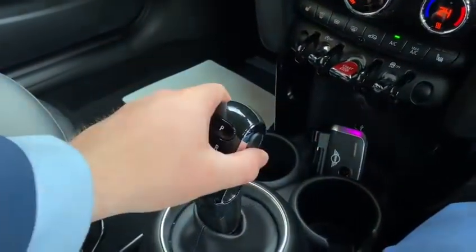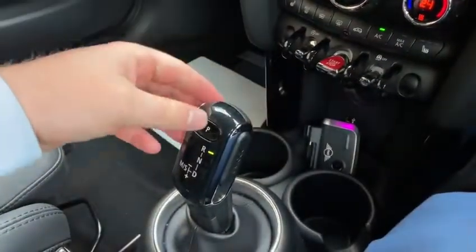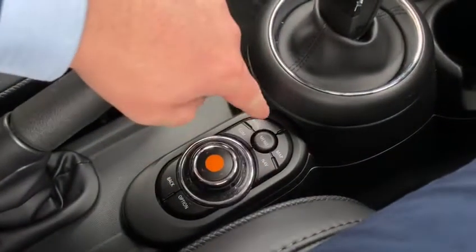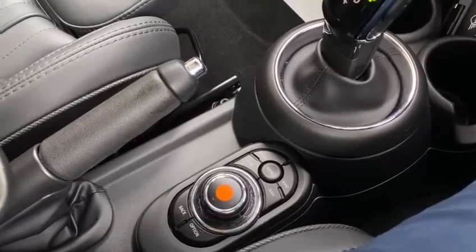On the gear selector we've got park — you just enable it by pressing unlock and then enter drive or reverse as you can see. The cursor we mentioned is all down here, so you control it like so, going around for media and everything on there. You've got all your connected phones through Bluetooth as well.